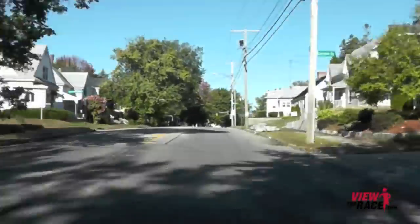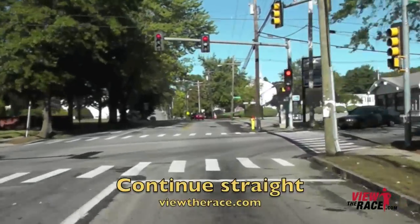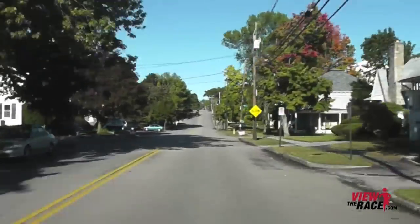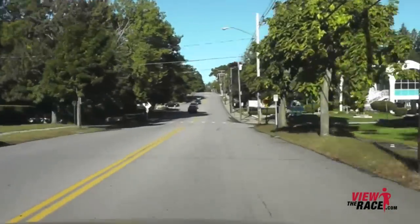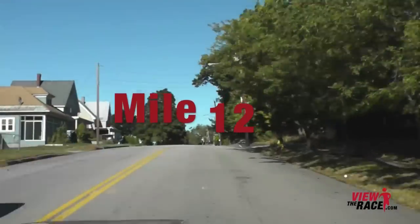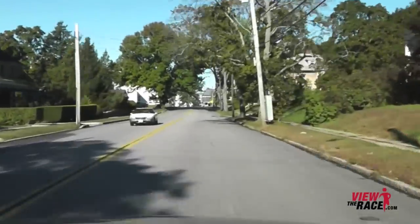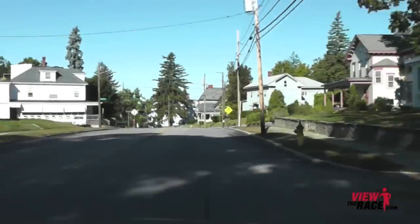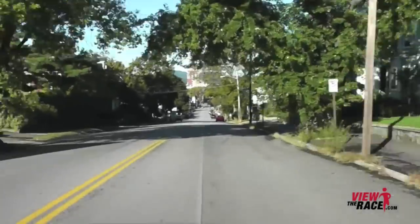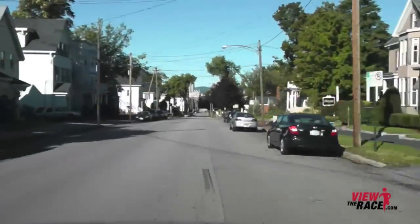Unfortunately, right before mile 12, we have to go up one of the toughest hills we've encountered in quite some time. You can see the hill in the distance. Once we go down this little downhill, you've got to pull yourself up this tough uphill. This is a really tough climb — it's not overly long, but it's a tough one. But once you crest the top, you know you only have a mile to go. And now you have this big downhill. This is a really fast downhill — if you have anything left, this is going to really help you get some speed at the end of the race.